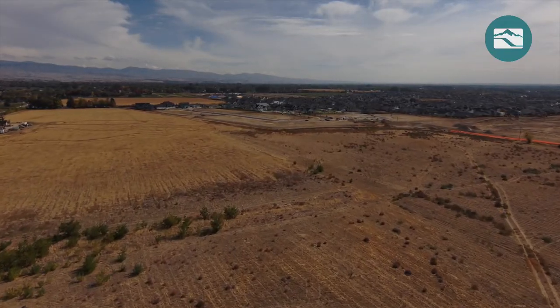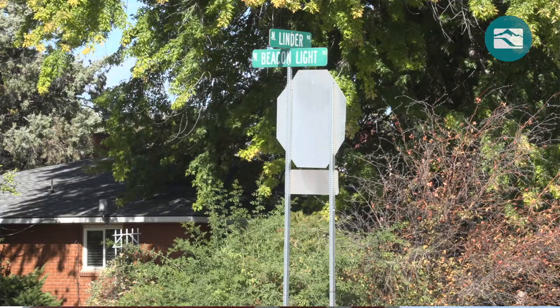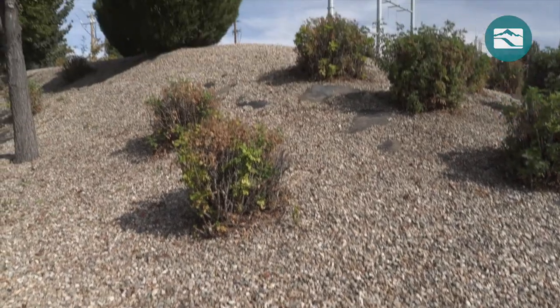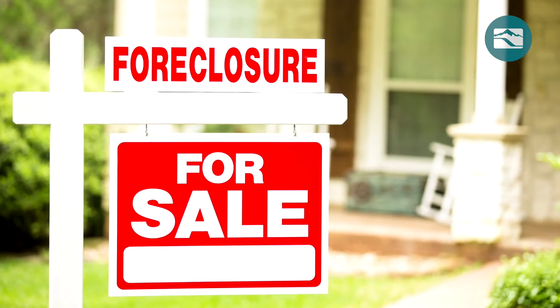The story of the Beacon Light project goes back almost 15 years. In 2006, anticipating growth in the area north of Eagle, Idaho Power obtained permits for the Beacon Light substation near the corner of Linder and Beacon Light roads. We cleared and landscaped the site in 2008, but when the Great Recession hit, growth slowed and the project came to a halt.